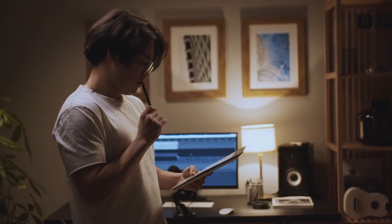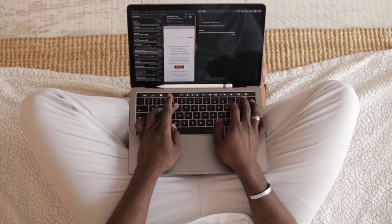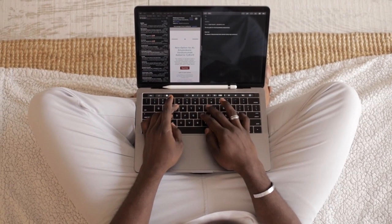If you receive an email about your computer or Norton subscription and you are unsure about its legitimacy, delete the email and contact Norton directly to verify the information. Enable spam filters on your email account to help reduce the number of fake emails you receive.